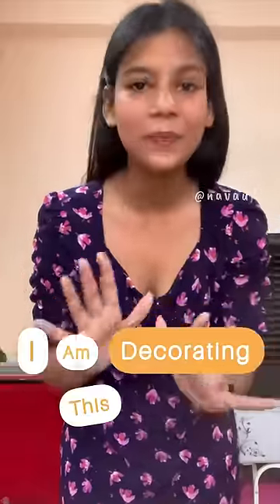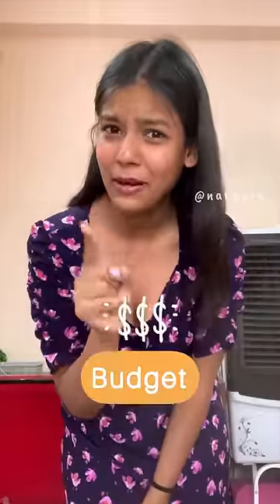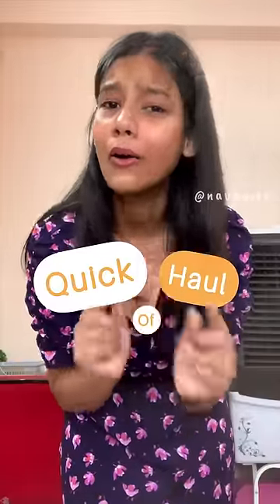Hi! I am decorating this room. Since I'm a student, I have to see my budget, so let me give you guys a quick haul of everything I've ordered from Amazon under 500 rupees. Let's go!